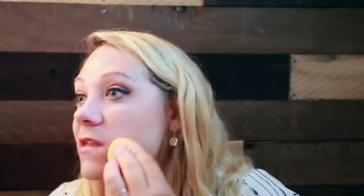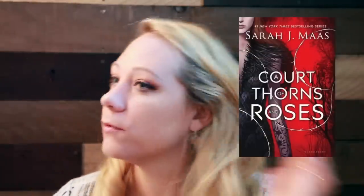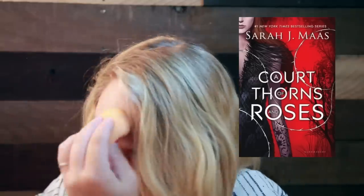For favorite first book in a series, I'm gonna say Carry On because I read that this year and really enjoyed it. I'm really anticipating Wayward Son coming out at the end of this month. I'm also gonna say A Court of Thorns and Roses — I know that's an unpopular opinion and people don't like Sarah J. Maas books anymore, but I really like that series. I don't like the third book but the first two I really enjoyed.